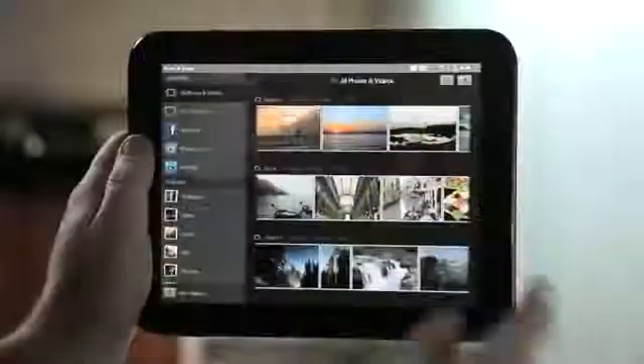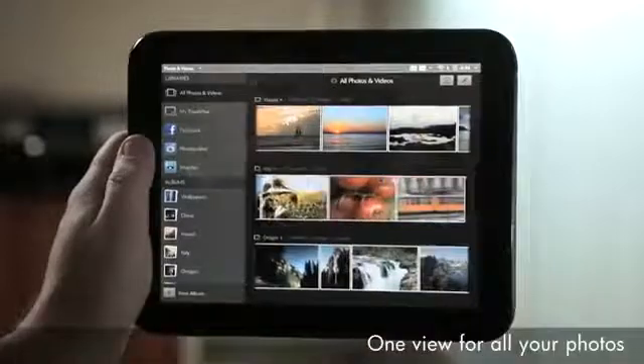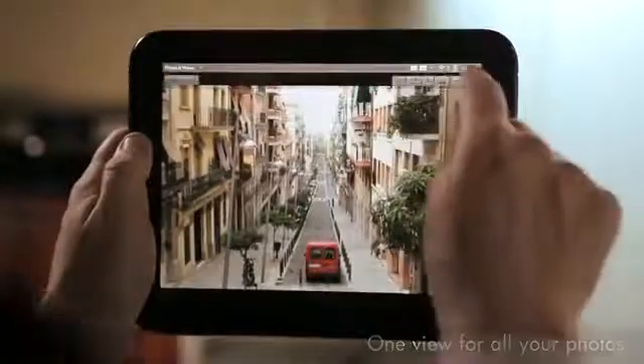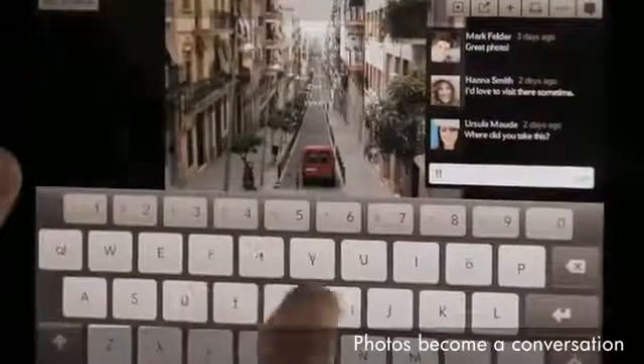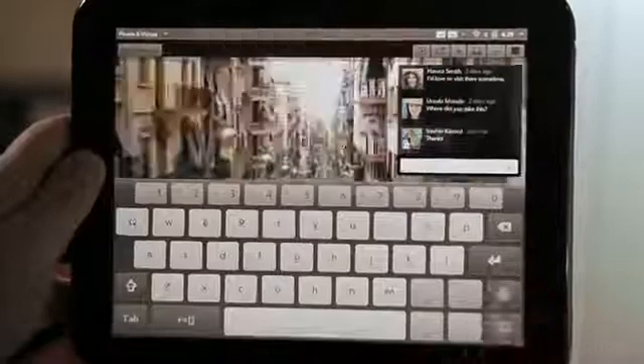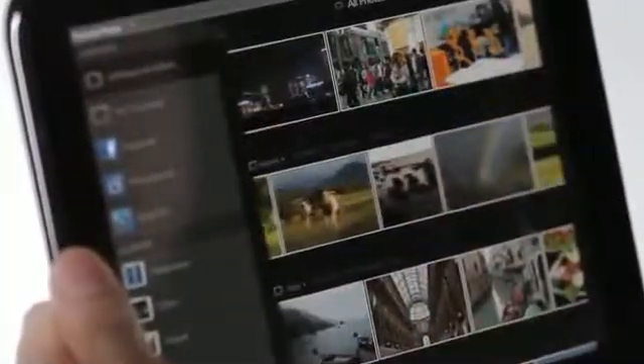We've also added Synergy to our photo app, so the touchpad pulls in all your photos from across Facebook, Snapfish, and Photobucket. We've deeply integrated the photo application with Facebook — you can see comments that people have made about your photos, and you can reply and engage in a dialogue all from within the photo application without having to go to a website or to a separate application.